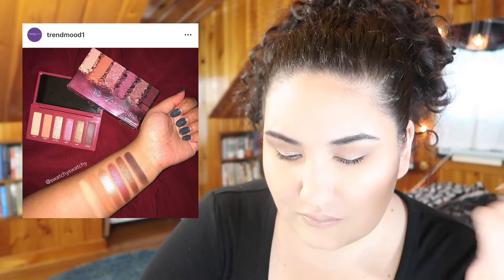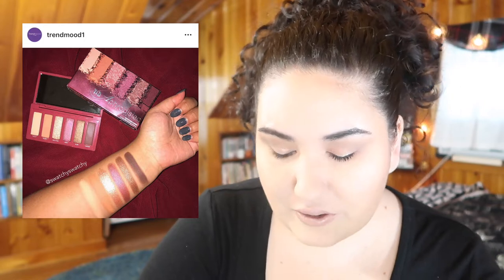Can someone tell me why this exists? I like the idea of another smaller palette for Urban Decay, but why is it so boring? It's almost basically just the Naked Three but tiny. I guess that's what they've been doing with the tiny Naked Heat and the Naked Basics, but still.